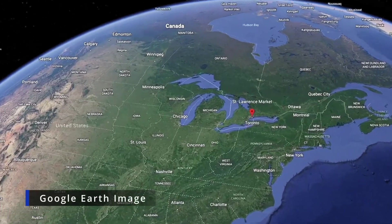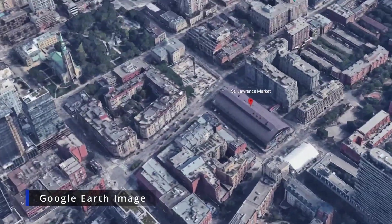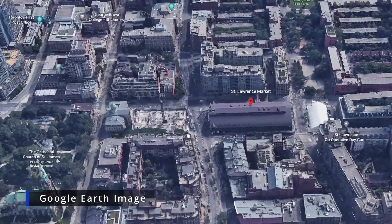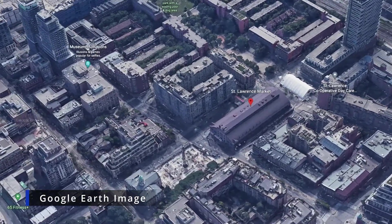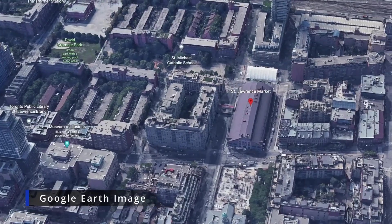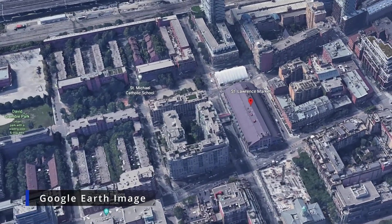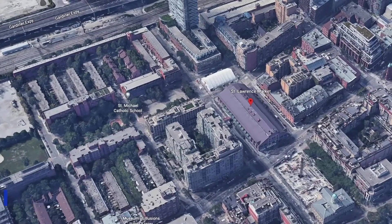Today we are visiting St. Lawrence Market in Toronto, Ontario, Canada. The market is in the St. Lawrence Market South building. The farmers market is in a canopy just south and it only opens on Saturday. We will also visit it today.